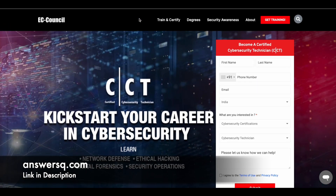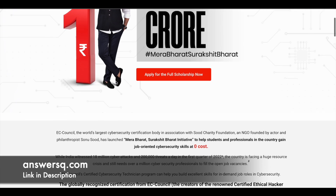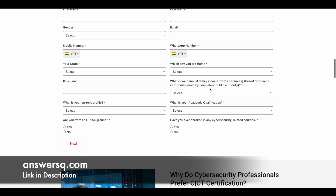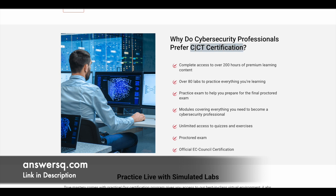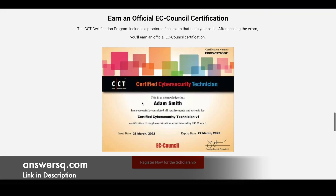This is a premium level program, but with the CCT scholarship program offered in collaboration with Sud Charity Foundation, you can get it for free. It was launched to help students and professionals learn job-oriented cybersecurity skills at zero cost. You will get access to over 200 hours of premium learning content, 80 plus labs to practice, and once you complete the program, you will get an official EC Council certification as well.